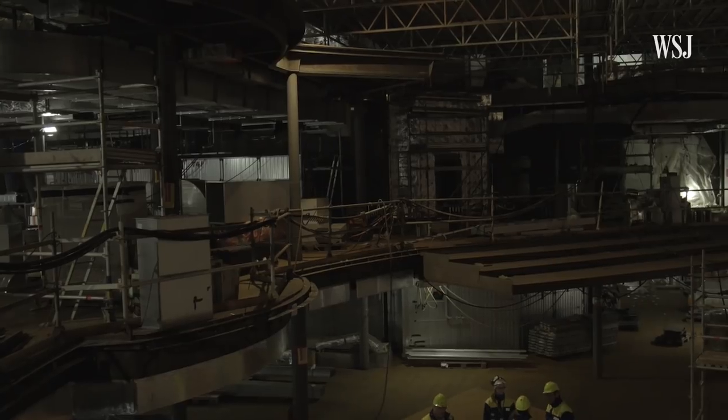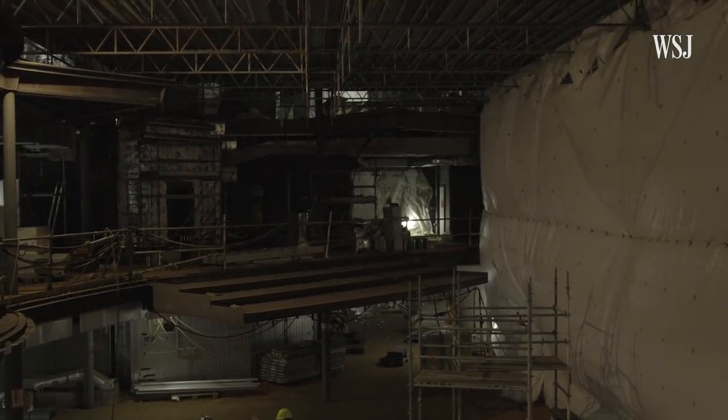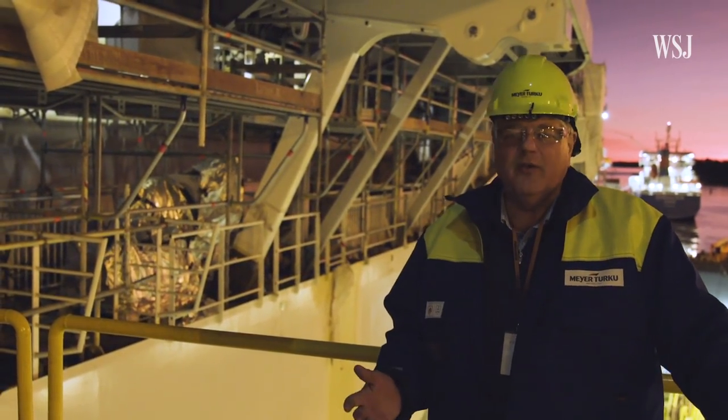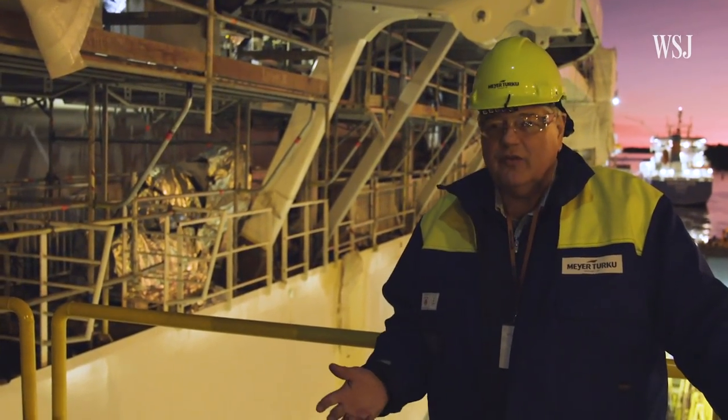Every square meter on a cruise ship is vital and carefully planned. This ship will have some unique features — a large atrium with a giant glass wall during the day for people to sit and mingle, but at night it turns into a show club.